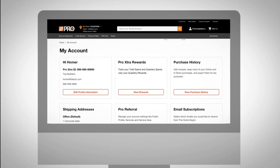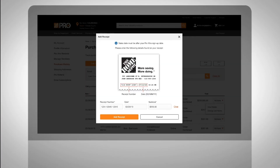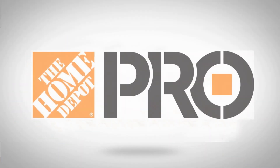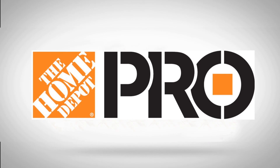All of this is just the beginning. We'll continue to improve this interconnected experience with other helpful and notable features. The Home Depot Pro Experience, here to help you get the job done.